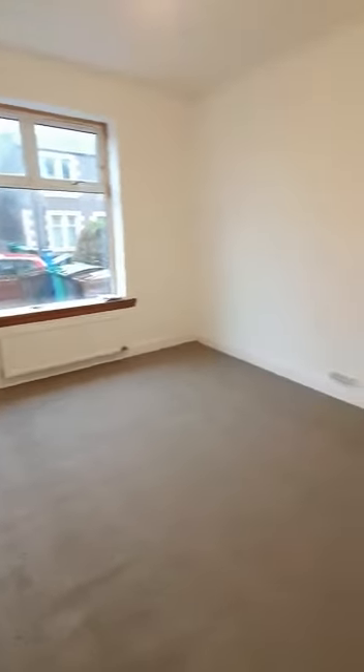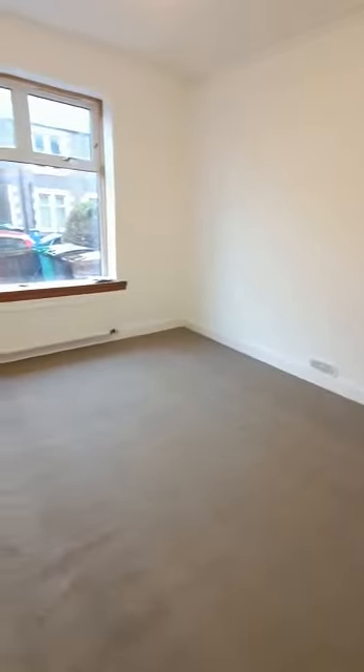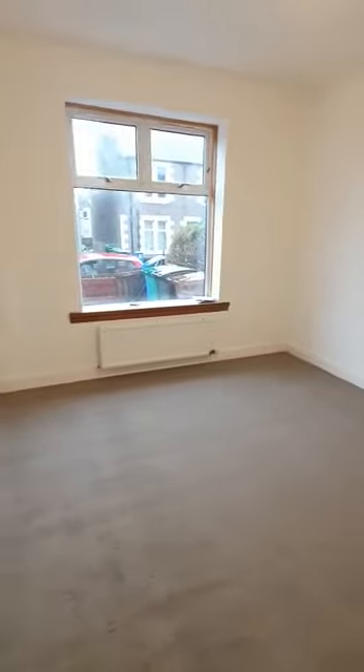There's a really good sized bedroom in here as well. Nice big window, so plenty of natural light coming in.